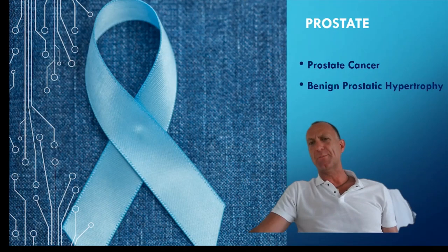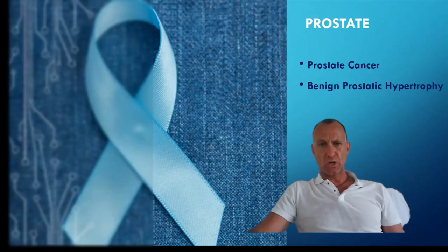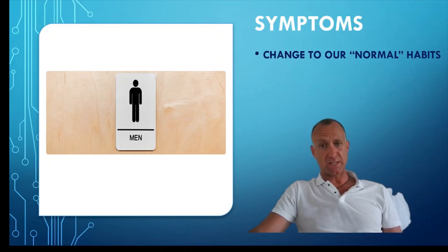Welcome to my classroom. I would like to focus on the case history screening to look for clinical indicators of prostatic dysfunction. I wish to concentrate on prostate cancer and benign prostatic hypertrophy, or BPH. Let's consider some of the symptoms that our patients may experience with prostatic dysfunction.